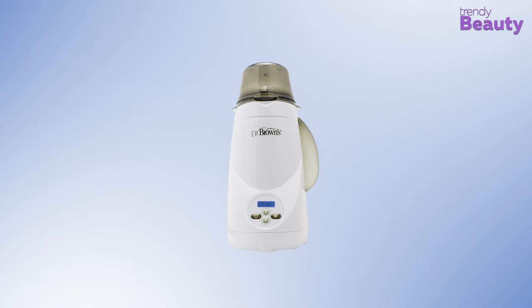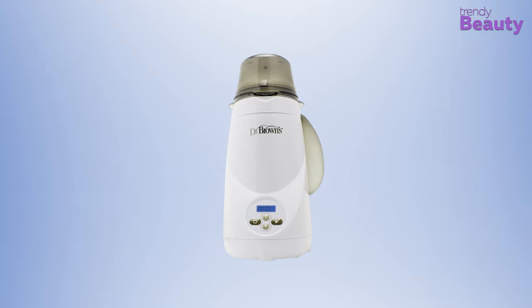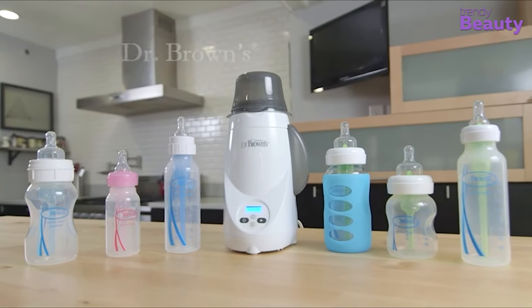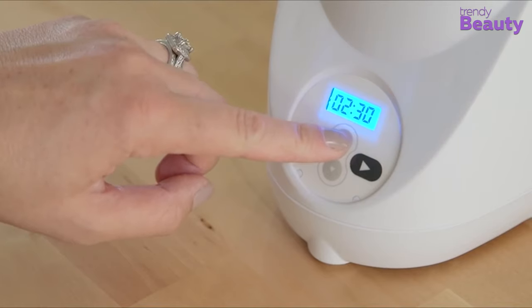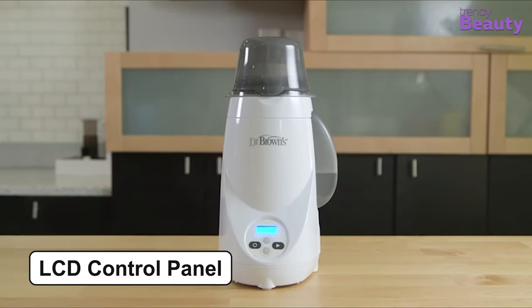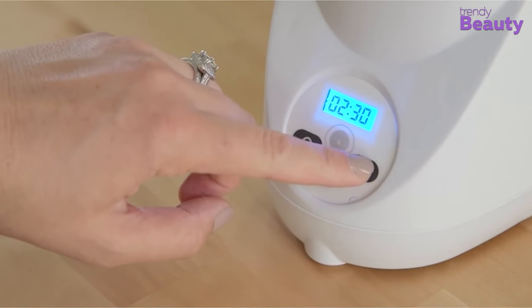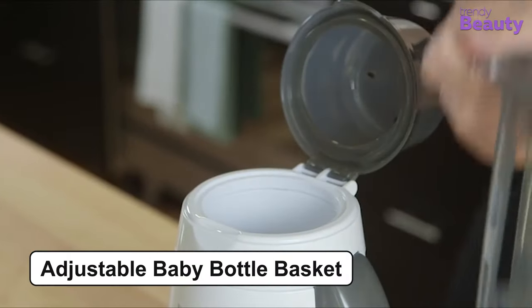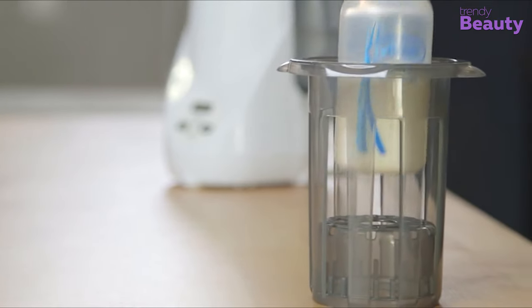Dr. Brown's Natural Flow Deluxe Bottle Warmer is our next pick for today's video, as it comes with an ergonomic design and convenient features. This product warms several bottles of breast milk and formula quite effectively. The warmer has a cycle memory to repeat your preferred heating time. Its easy-to-operate LCD control panel features an easy touch keypad and a one-button start function, which makes it user friendly. This warmer also has an adjustable baby bottle basket, which can fit different sizes of baby bottles and food jars.